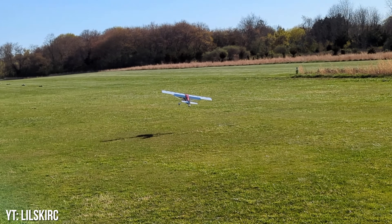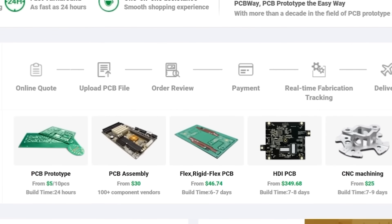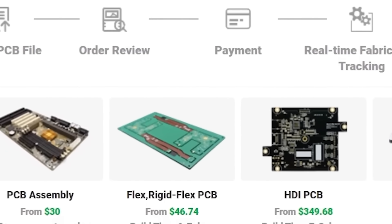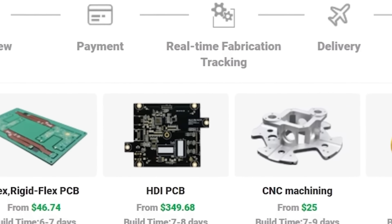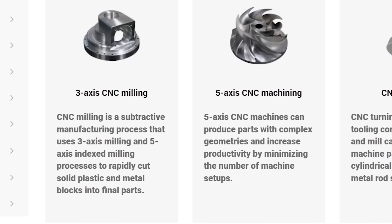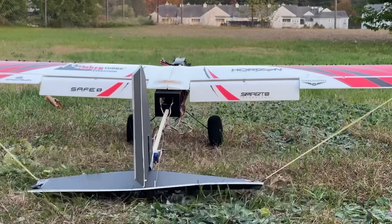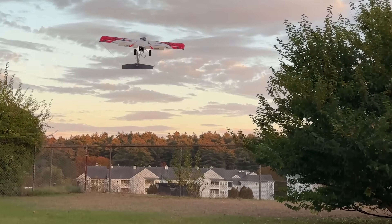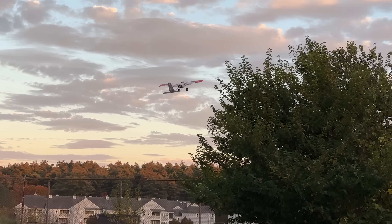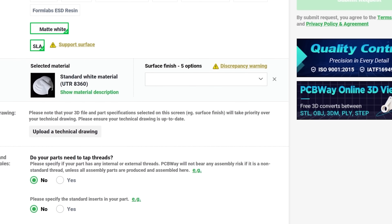That's where our friends from PCBWay come in — they're this week's sponsor. They offer a variety of services from PCB production to assembly and even 3D printing. They also have sheet metal fabrication, injection molding, and CNC machining. If you need to redesign a motor mount or manufacture a new landing gear on your plane, there's no one better. Their service is extremely easy to use and you can get a quote right at your fingertips. Feel free to check out the link in our description.